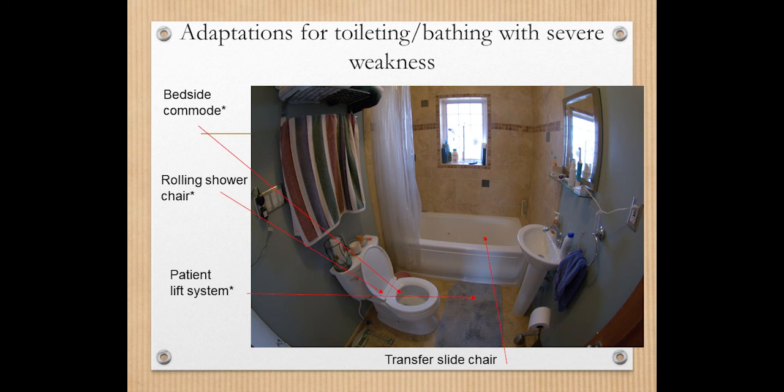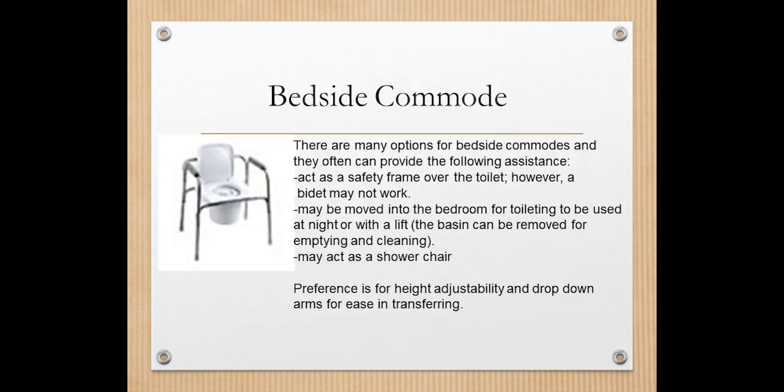A bedside commode is something you could have next to your bed. The nice thing about it is you can also take it into the bathroom, where it acts as a toilet safety frame — you simply remove the toileting bucket. A bedside commode can serve as a toilet safety frame, so maybe this is the very first piece you buy. If needed in the middle of the night, you can have it in the bedroom, and it can assist with transfers over time. The basin can be removed for emptying and cleaning, and it may also act as your shower chair.